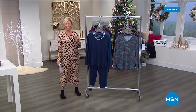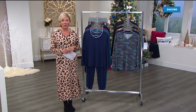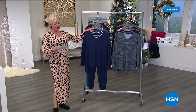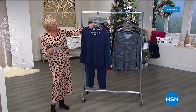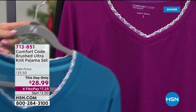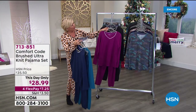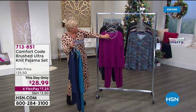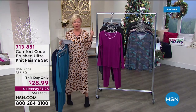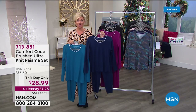We are going to feature for you next one of the PJ sets that Comfort Code by Cuddle Duds does so well, and this one is so sweet. This fabric is so soft — can't wait for you to try it. So it's a two-piece with the brushed alternate fabrication. We have these solid PJs in this beautiful seaport or navy blue, bright plum, and black. The top is the pullover style with an adorable sweet little lace detailing on the V-neckline. The length on the top is 27 inches; the inseam on the bottom is 29 inches.